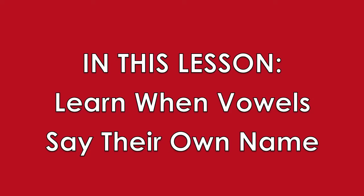Remember, the short vowel sounds are... In this lesson, you'll see some examples of single letters that make long vowel sounds. The long vowel sounds are the names of the letters: A, E, I, O, U.